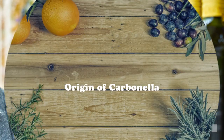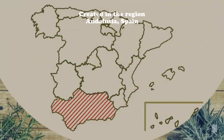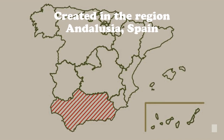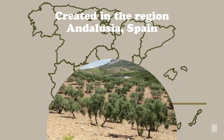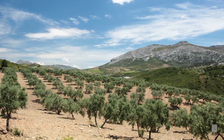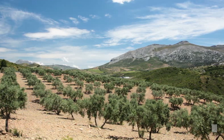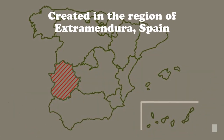Andalusia, Spain, is the very heart of the world's production of olive oil. This region is recognized as having the perfect environment to grow olive trees. There, the scent of the sea permeates the rugged mountains.